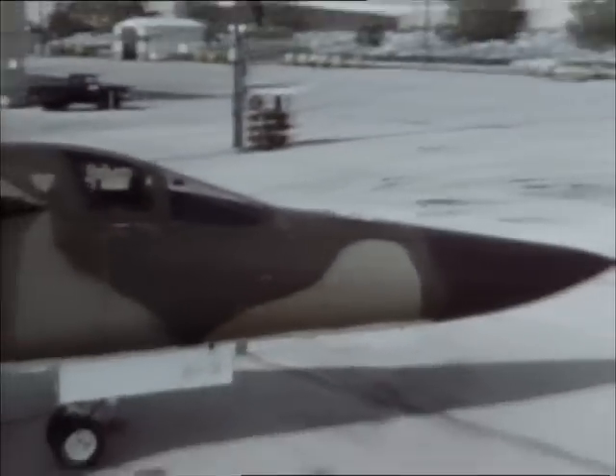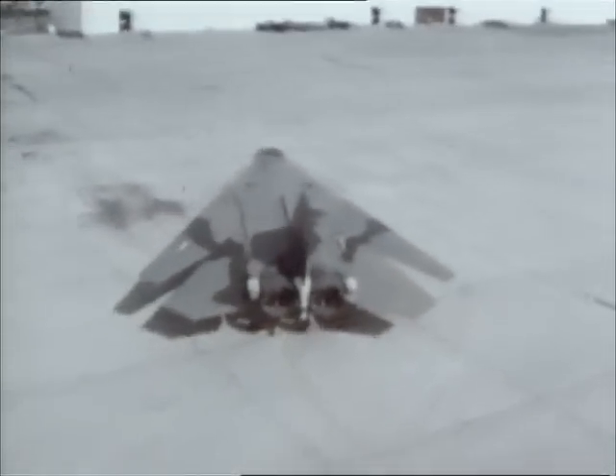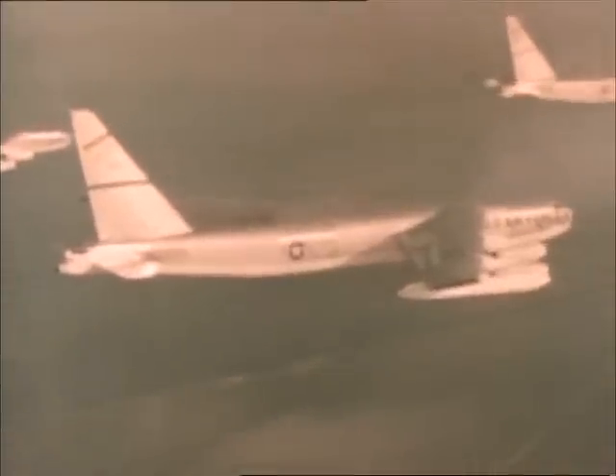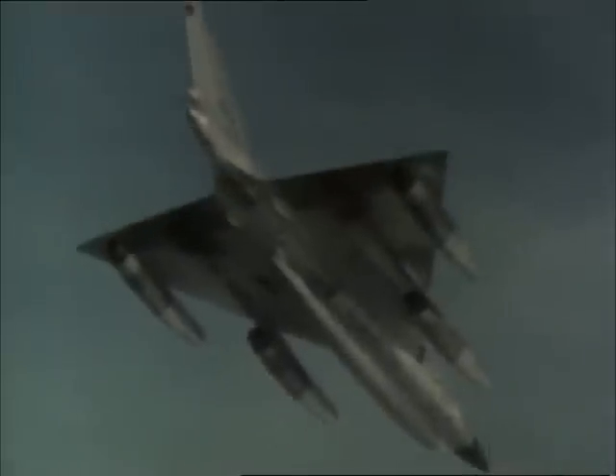By the time the modification program was completed, the F-111 had become a near-perfect plane. The Tactical Air Command used four different strike versions of the F-111. Externally they were almost identical, but they varied considerably in cost depending on the electronics packages used. The F-111 was also adopted by the Strategic Air Command, which needed a replacement for its older B-52s and B-58 Hustlers.